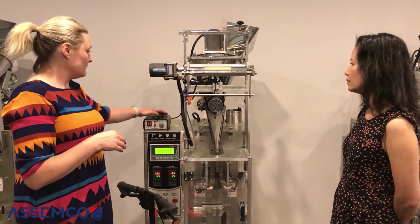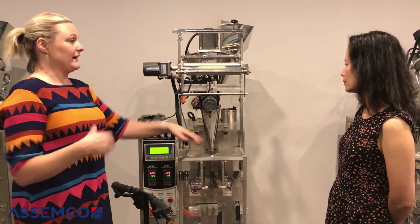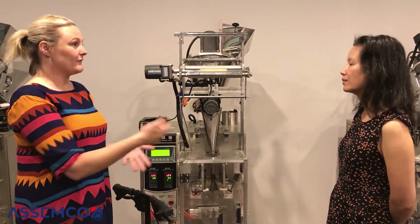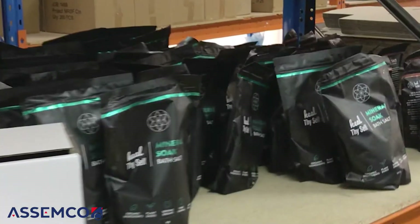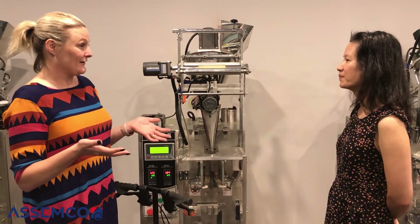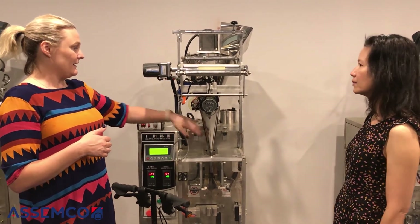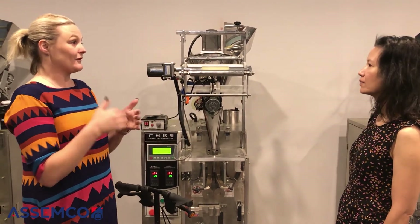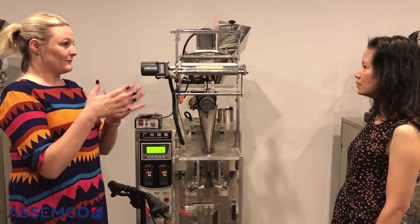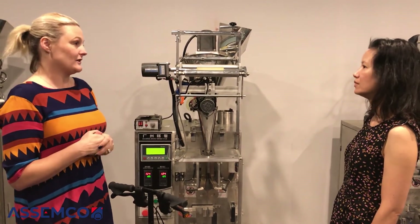It's a three-sided seal. We order the bag former to match whatever size the client decides on. If we don't already have it, we do have about 10 bag formers on hand ready to go. The machine is then adjusted to put in the correct dosage — everything gets weighed after it goes through to ensure the dosage is correct, and it's tared against the sachet so it is a net weight.